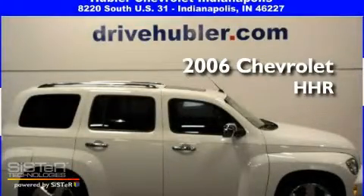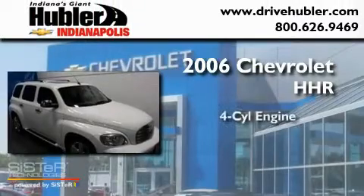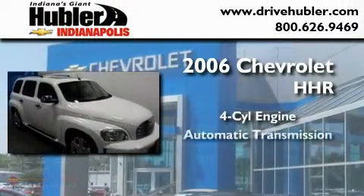This is a certified pre-owned 2006 Chevrolet HHR. It features a four-cylinder engine and an automatic transmission.